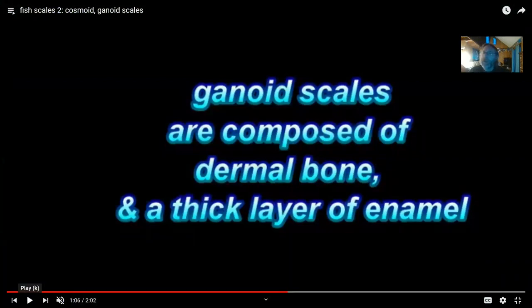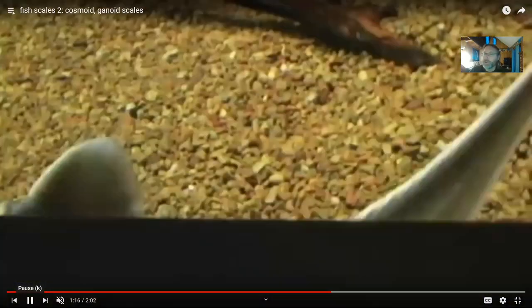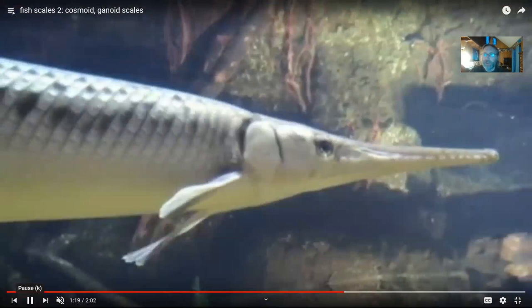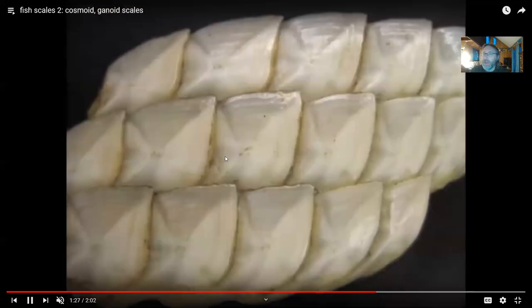The actinopterygian fish went the opposite direction: rather than a prominent dentin layer, their scales are most prominently enamel. In primitive actinopterygians such as sturgeon and gar, the scales are thick and white because they are covered with enamel, with dentin underneath and bone below — good as armor, but they tend to interlock and make fish less flexible. This type of scale is called a ganoid scale. Teleost fish, known for being far better swimmers, lost the white enamel, dentin, and vascular bone, leaving scales that are primarily collagen.